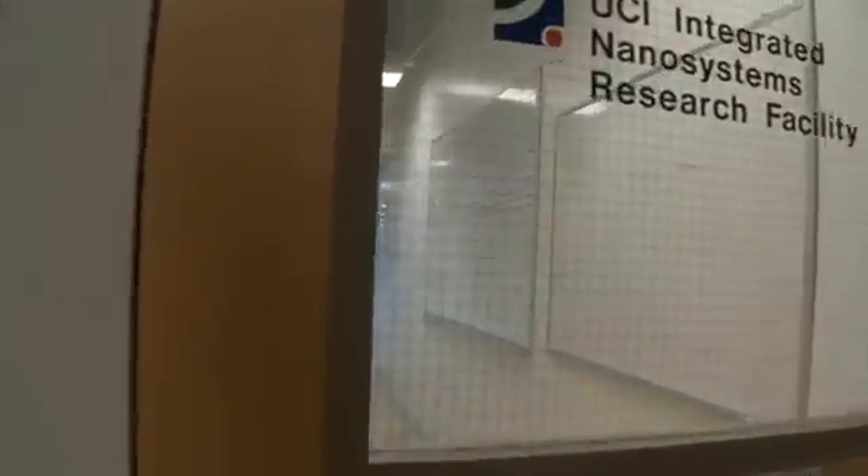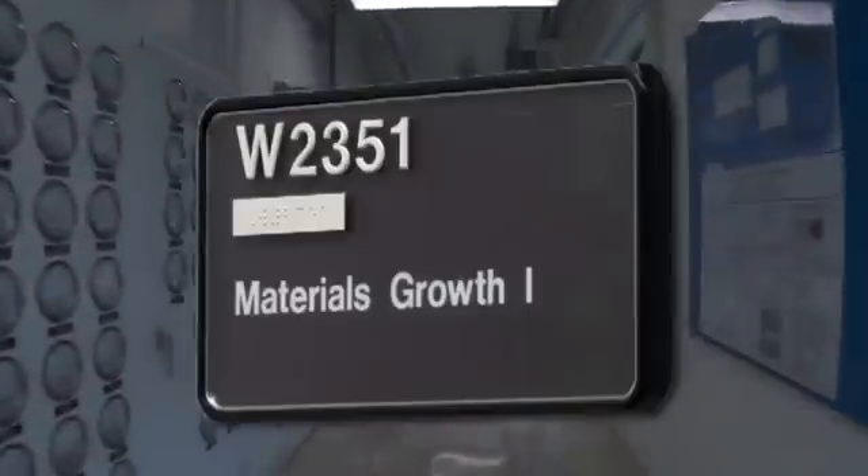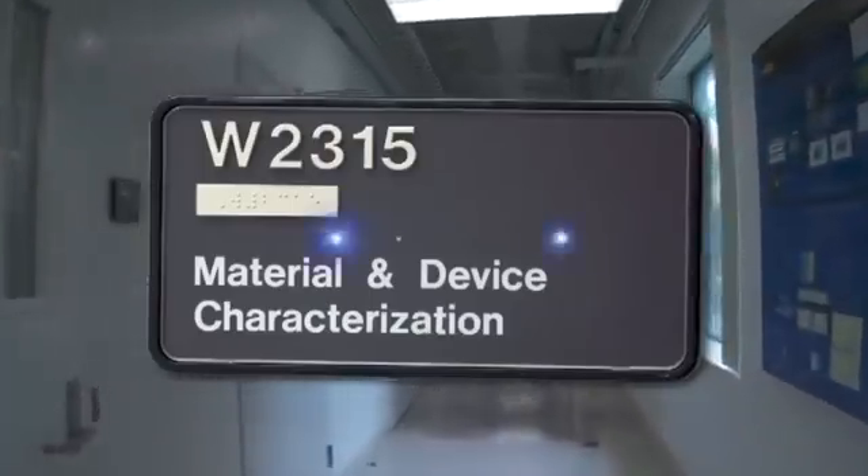The facility features over 9,600 square feet of class 10,000, 1,000, and 100 cleanroom space. For clients, this holistic approach provides an ideal environment for conducting research, prototyping, and even small-scale manufacturing.